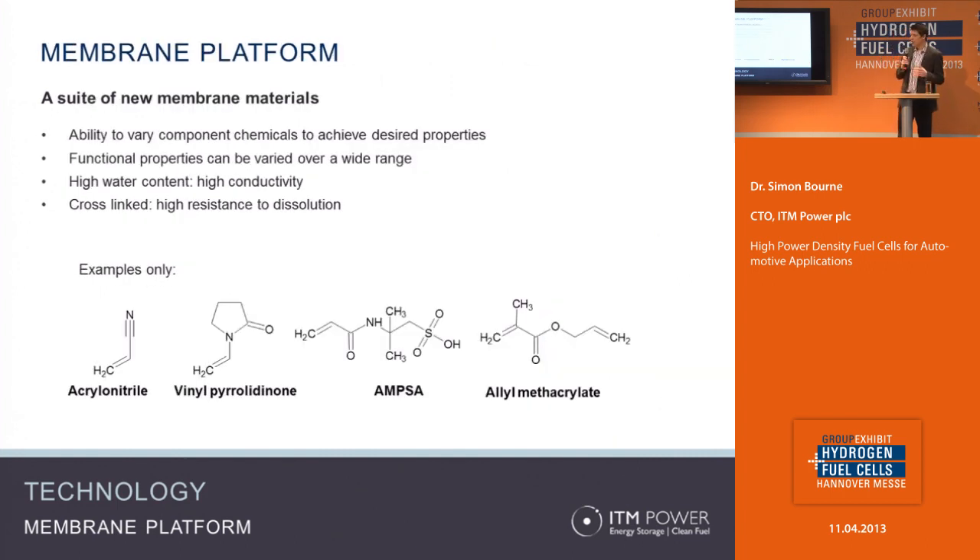Going into more detail, on screen are examples of some of the main ingredients. On the left is acrylonitrile, which defines the long-range mechanical structure of the polymer. Next to that is vinylpyrrolidone, a component that attracts and holds water into the structure — very important for maintaining high ionic conductivity in a membrane; in fact, much of the balance of plant in fuel cell systems is often dedicated to maintaining membrane hydration. AMSA is one of the possible ionic moieties that makes it conductive. On the right is a cross-linking agent that holds everything together. If you imagine substituting or changing the ratio of those ingredients, you don't just have a material — you have a suite of materials. We've spent many years understanding how those ingredients interact so we can engineer them to specific applications with particular properties.